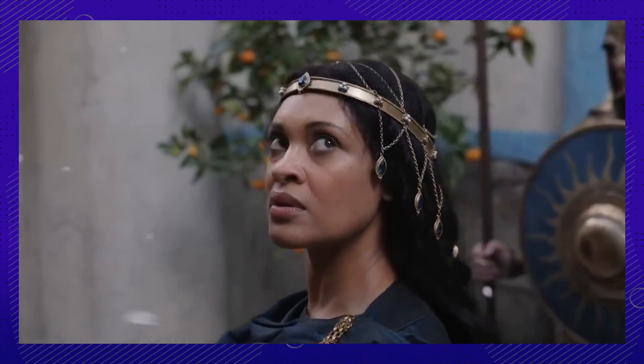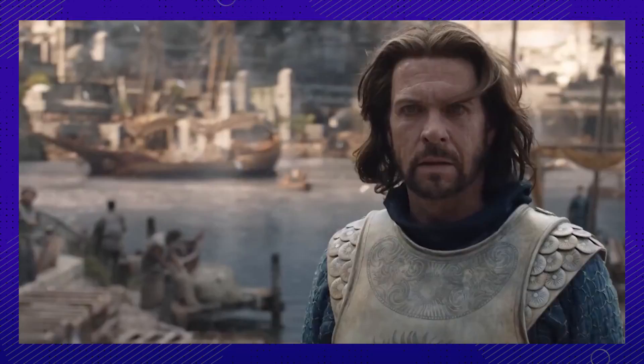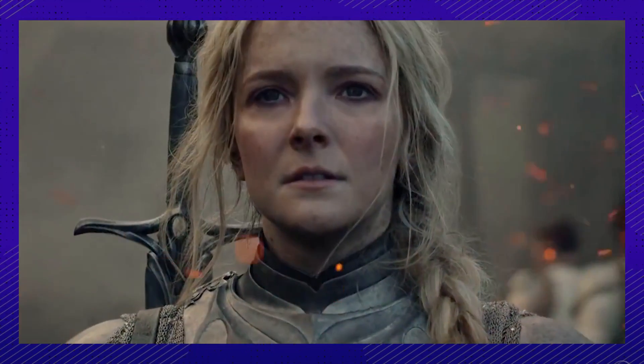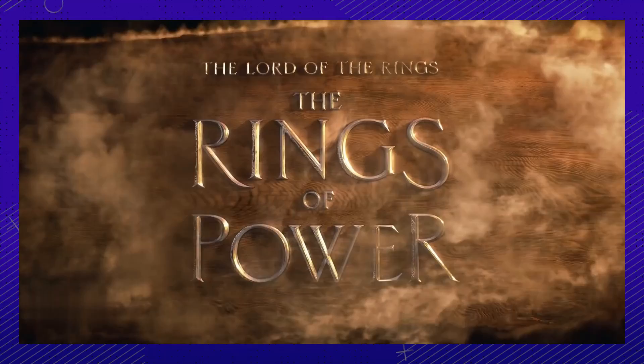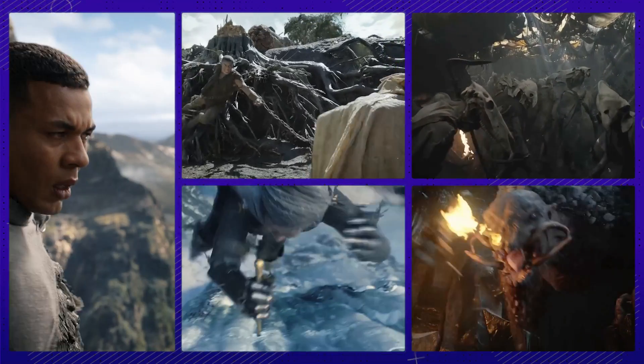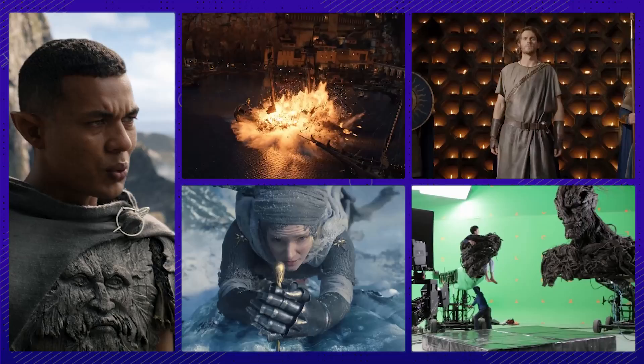A queen in golden armor — wow. The moment is almost upon us. Our precious has returned, and a lot of sweat, tears, and actual forgery went into bringing us The Rings of Power. Are you prepared to find out what stunts went so wrong and what design choices went so right?